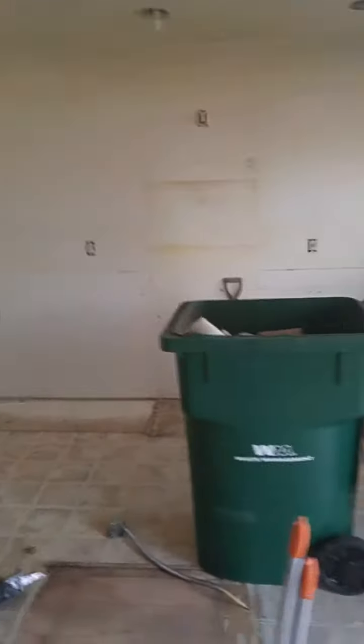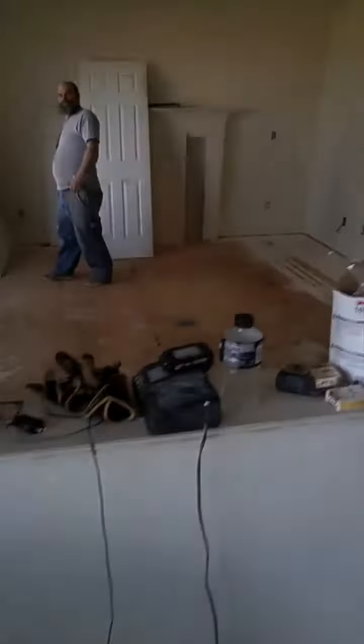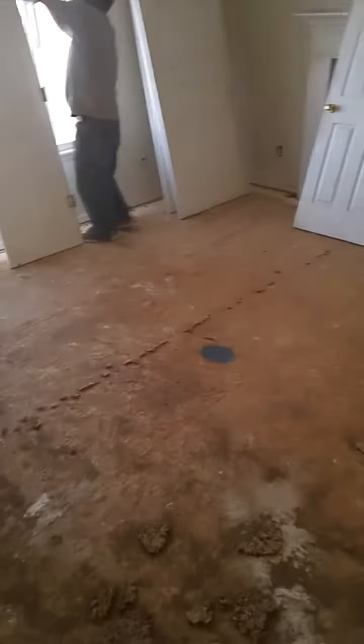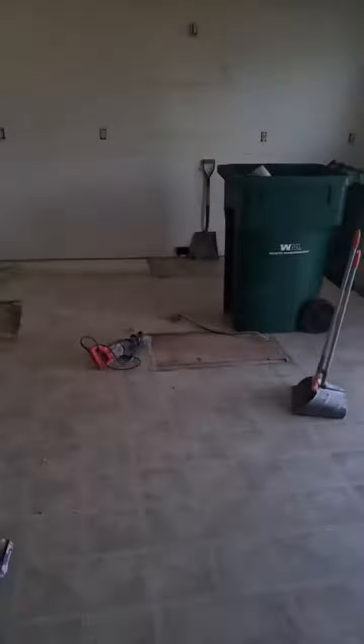The guys have torn out the kitchen already. This is the backyard — this house is a mess. The floors have all been ripped out already. What time did you get here, Lawrence? Eight o'clock. So since eight o'clock he's ripped out all the carpet and ripped out the kitchen.